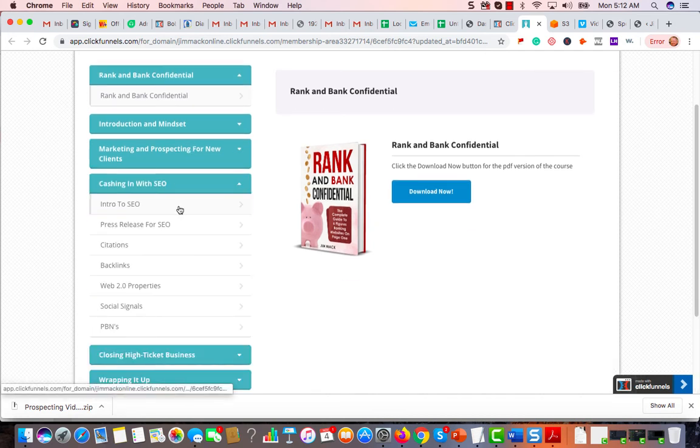Then we're going to go into how to cash in with your SEO — the introduction to SEO, how to use press releases, the foundations of those press releases, and why we use them. If you have some of my previous courses, you're going to see that it's a little bit different as far as how we do the press releases than I have in the past.